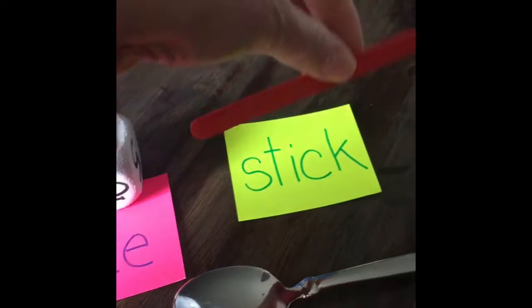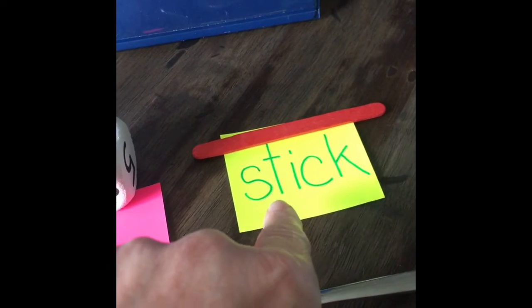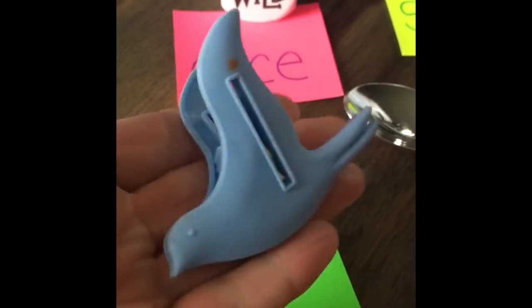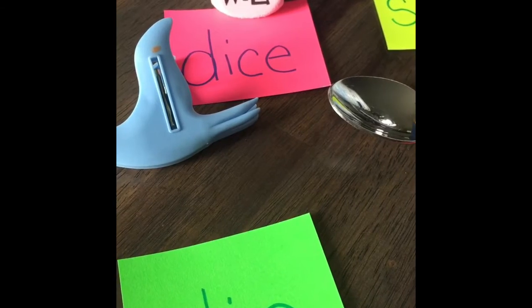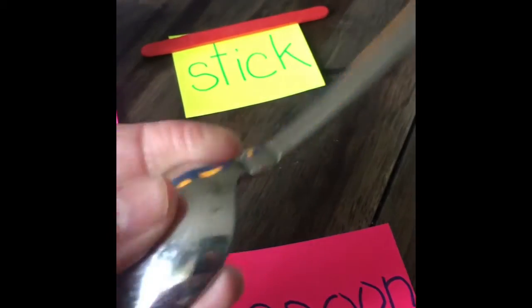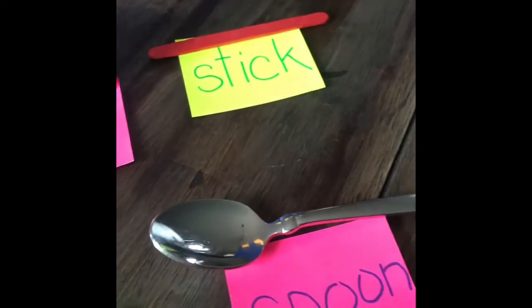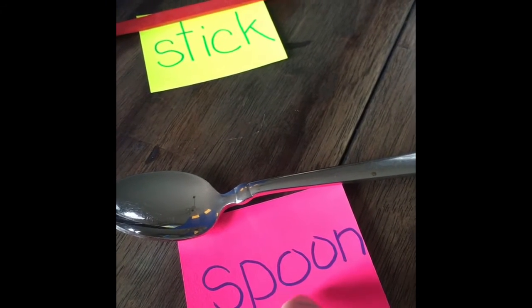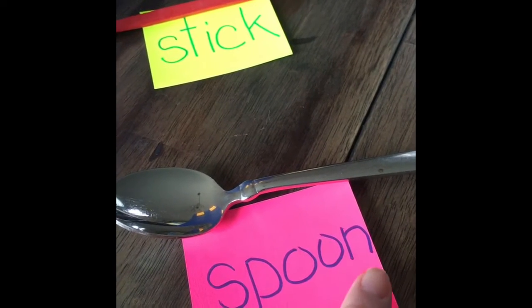The next one is a popsicle stick — you know how light popsicle sticks are when you eat a popsicle. S-T is our blend, I is I, and C-K is our C ending — stick. This is a clip, like a bag clip. C-L-I-P, clip. And our last word is a spoon, a heavy spoon that you use to eat soup with or cereal with. S-P-O-O-N, spoon.